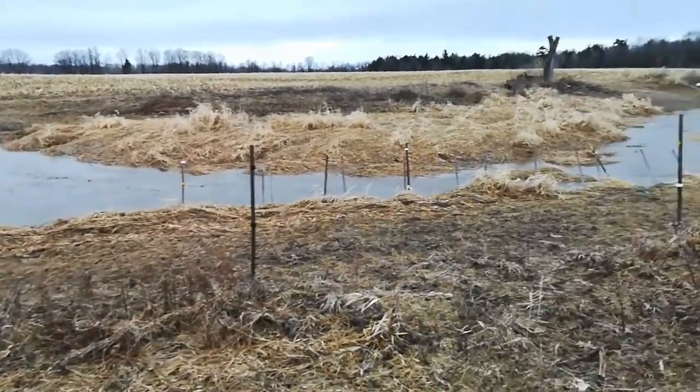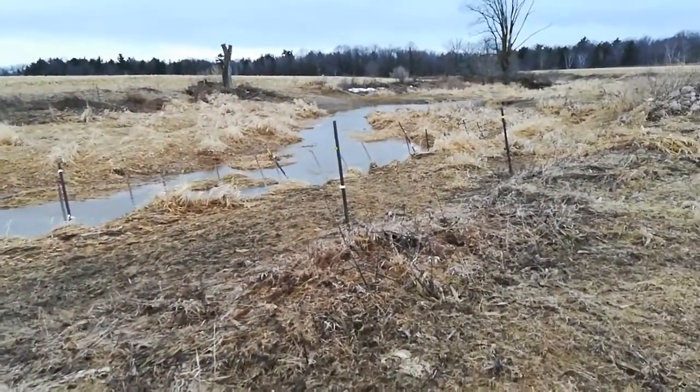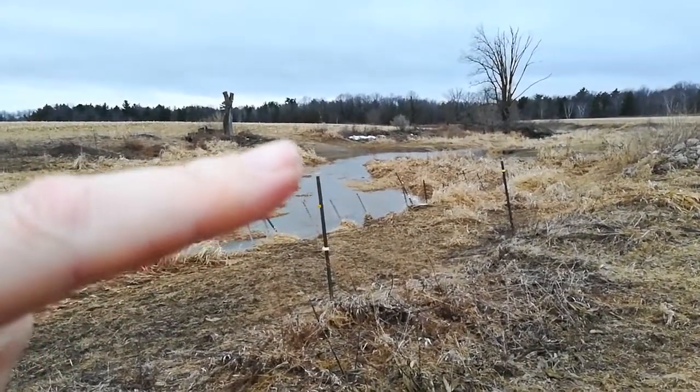Pretty windy out here. It's the 5th of April — just rained an inch last night. I'm out here at the creek. It's the equipment crossing, the new one we just put in.